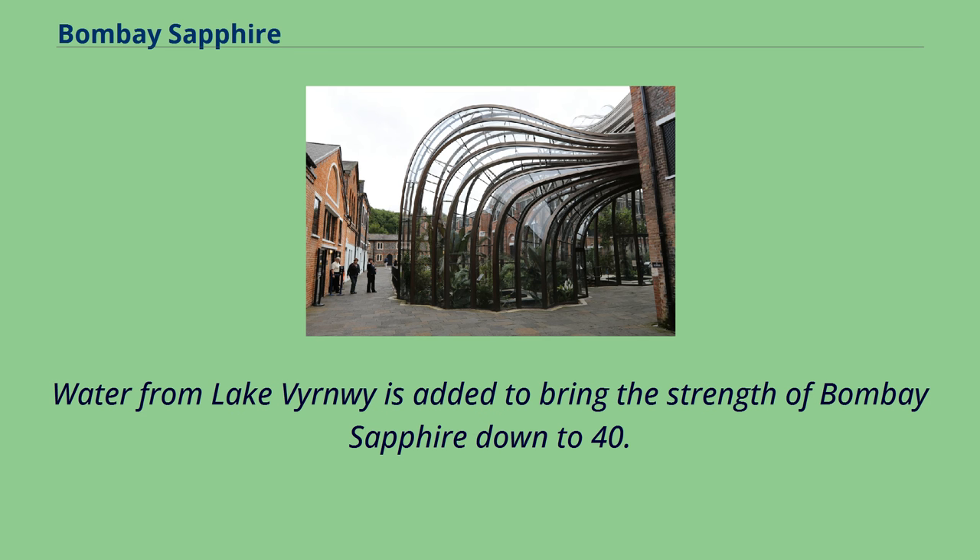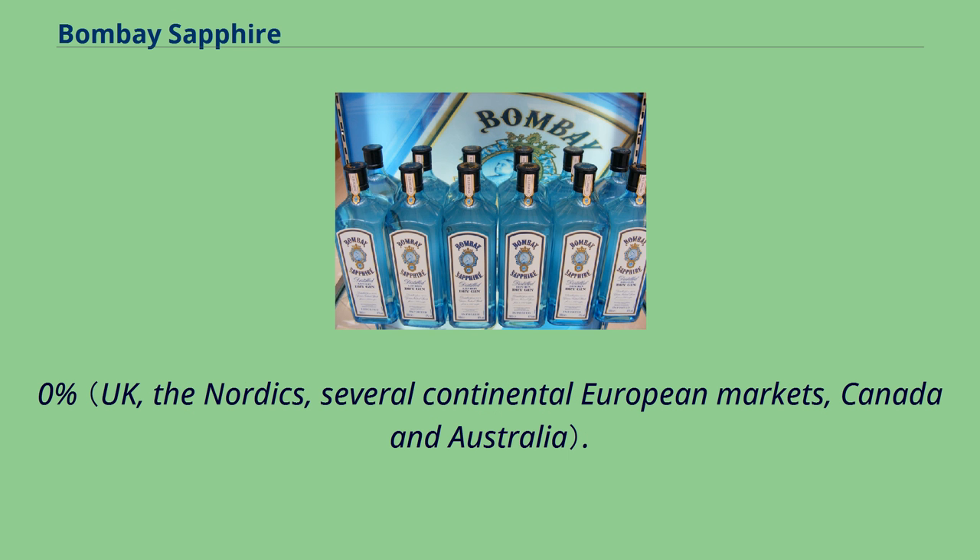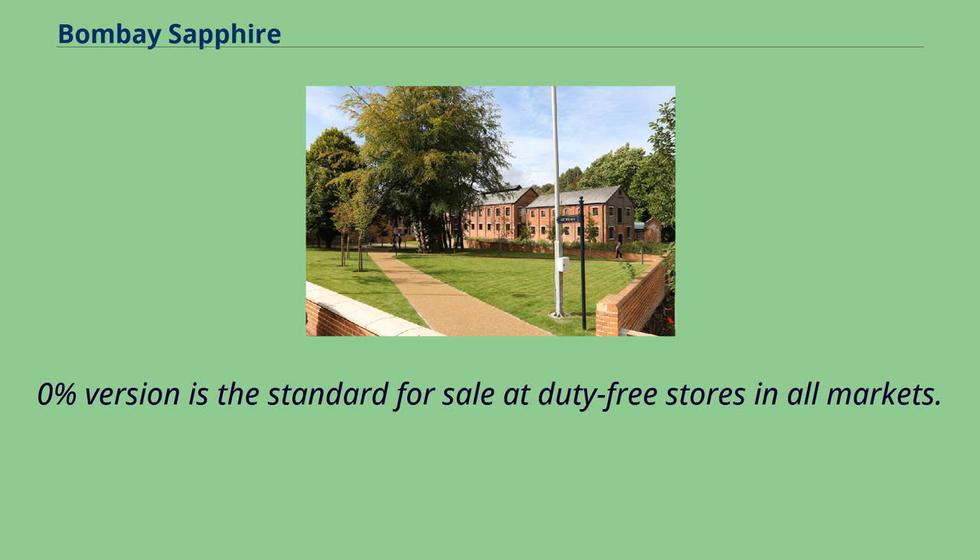Water from Lake Vernwy is added to bring the strength of Bombay Sapphire down to 40.0%. The 47.0% version is the standard for sale at duty-free stores in all markets.